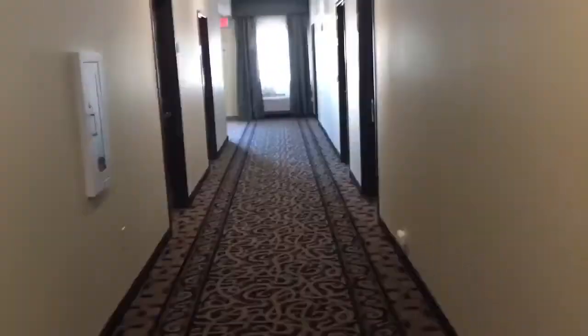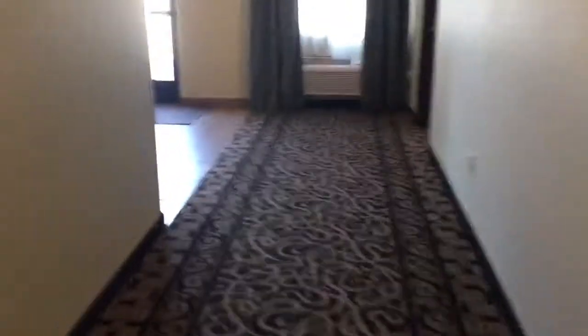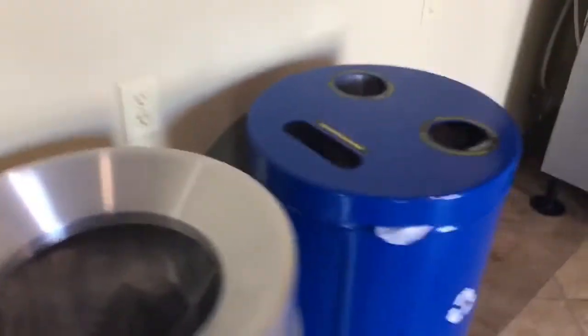Coming down this hallway, there are rooms down here on the first floor. Down here we have another door that's not an entry door. There's a recycling and trash can, there's an ice machine, and another door for our scammers.